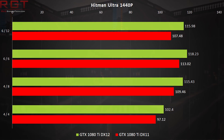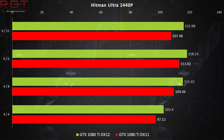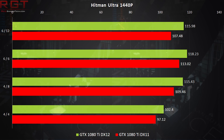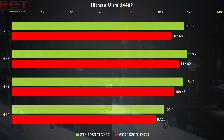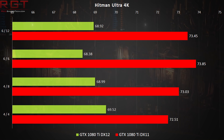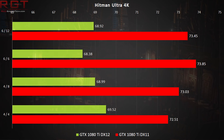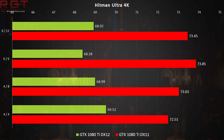At 1440p the situation is similar, with DirectX 12 coming out on top, but at 4K where we're pushing the GPU to its limits, we run into a consistent situation where DirectX 12 loses to DX11. We'll investigate this further in part 2 of our analysis where we'll bring more games and graphics cards into the mix — and of course, if you want to see that content, please support this channel by subscribing.